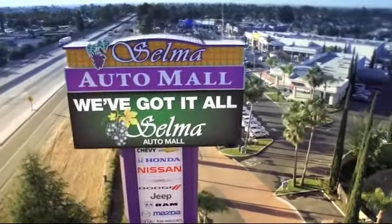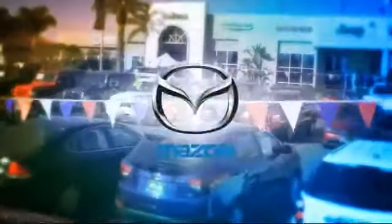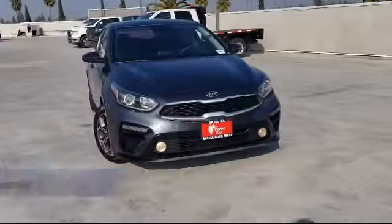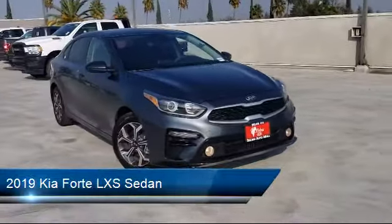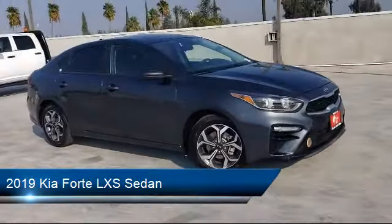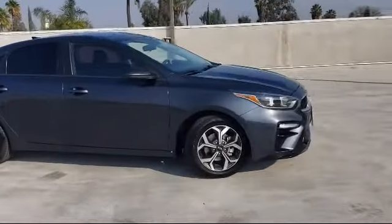Welcome to the Selma Auto Mall where we have over 11 brands of new and used vehicles to choose from. Here's a look at another one of our great vehicles from our massive inventory. It comes equipped with Apple CarPlay and Android Auto, rear view camera, and dual front side impact airbags.